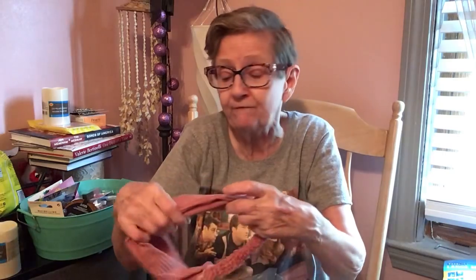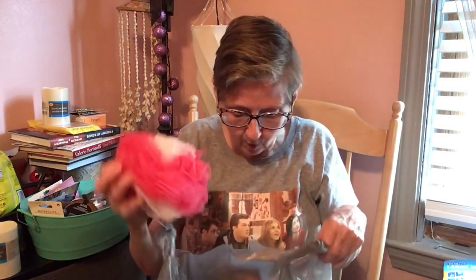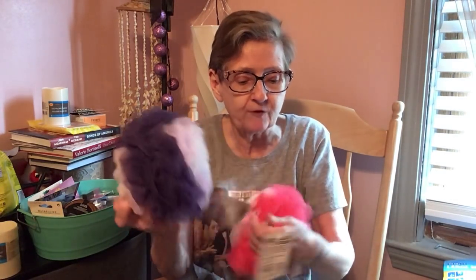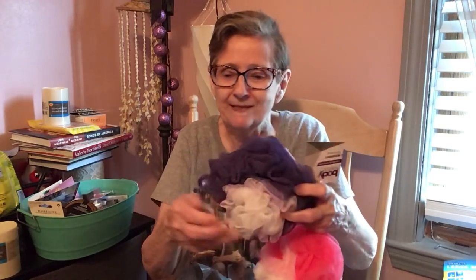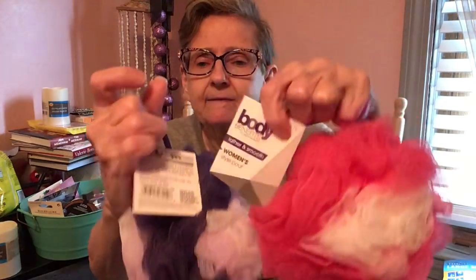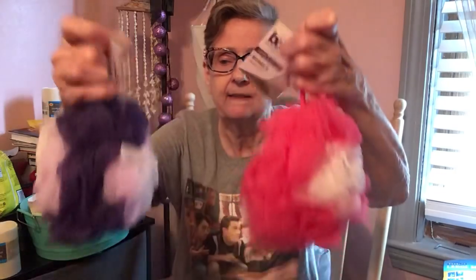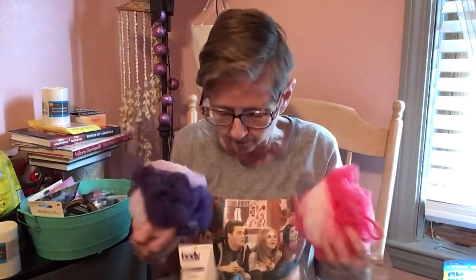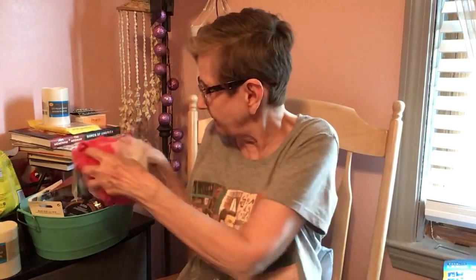I got body poofs — Body Benefits Lather and Smooth, anybody can use these. I got one in purple and one in pink, and these are really really big. Oh, isn't that purple pretty!